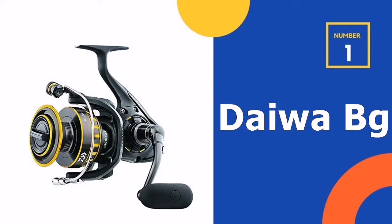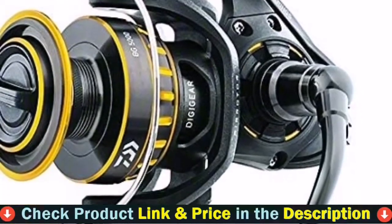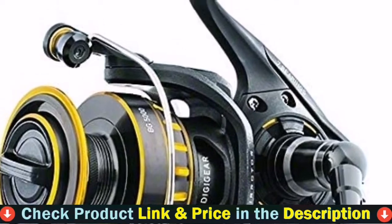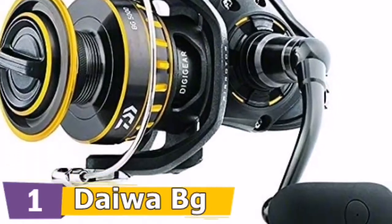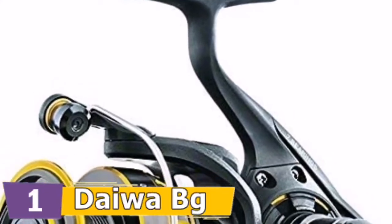Our number one choice is the Daiwa BG Trout Spinning Reel. If you are looking for a reel that is a lean, mean spinning machine, the BG Spinning Reel series by Daiwa is an excellent choice with a compact design. This lightweight spinning reel can be purchased in several models that will cater to any fisherman's needs. Whether you need an ultralight reel for freshwater or a heavyweight reel for saltwater, Daiwa has you covered.